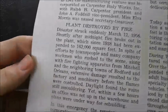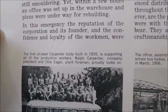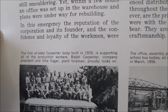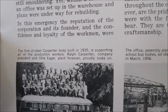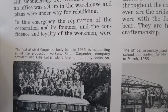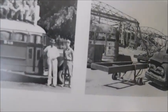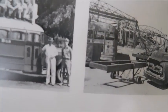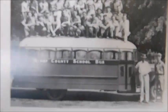There's just more facts. We've got pictures — there's a Carpenter right there. The first all-steel Carpenter body, built in 1935, is shown supporting all of the production workers. Ralph Carpenter, company president, and Ollie Eager, plant foreman, proudly look on. So one of those guys is Ralph Carpenter and the other one is the foreman. And then there's the workers standing on the roof of the bus.